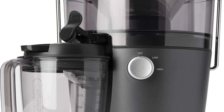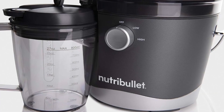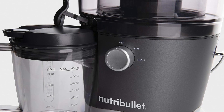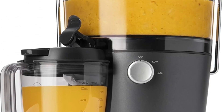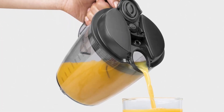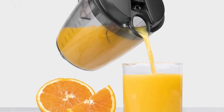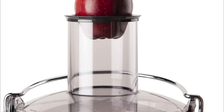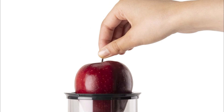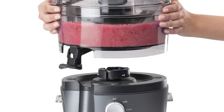Includes: 800W motor base, 1.5L pulp basin with 3-inch wide feed chute, stainless steel sieve, 27-ounce juice pitcher, sealing pitcher lid with froth separator, food pusher, cleaning brush, and user and recipe guides. The sieve is made from stainless steel; the pulp basin and juice pitcher are made from durable, BPA-free plastic.